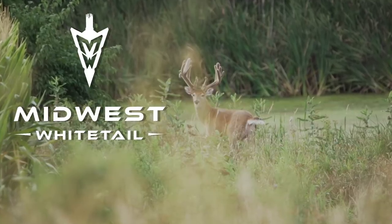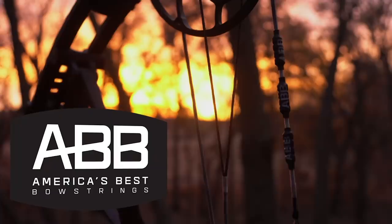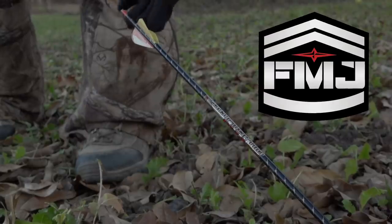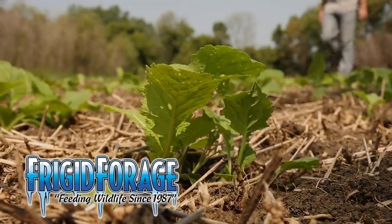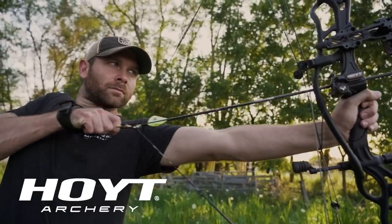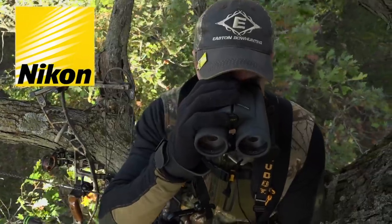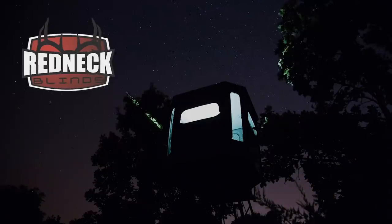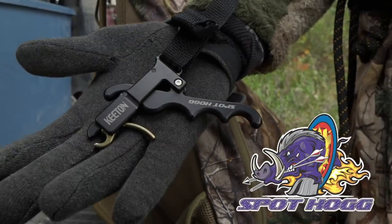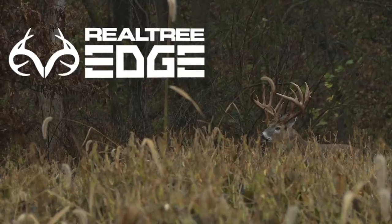Realtree's Midwest Whitetail is brought to you by Cabela's, Cuddyback, America's Best Bow Strings, Drake Non-Typical, Easton Arrows, Frigid Forage, Fuse, Grizzly Coolers, Hoyt, Hoyman Tree Saws, Lone Wolf Tree Stands, Nikon, Ozonix, Redneck Blinds, RTP Outdoors, Spot Hog Releases, Wasp Archery, Viking Solutions, and Realtree.